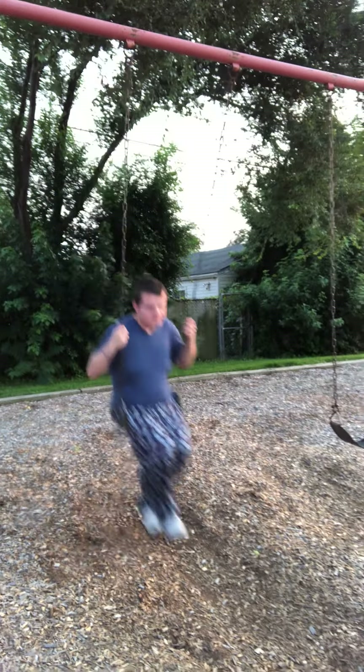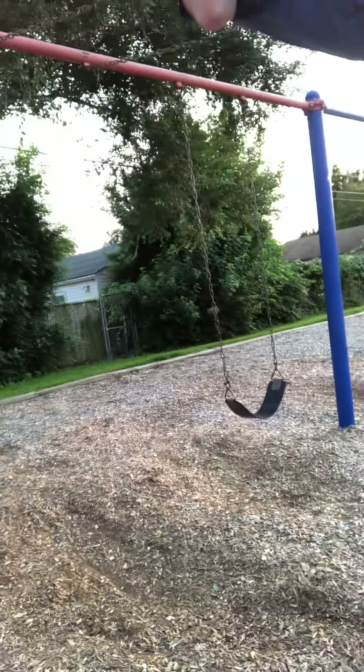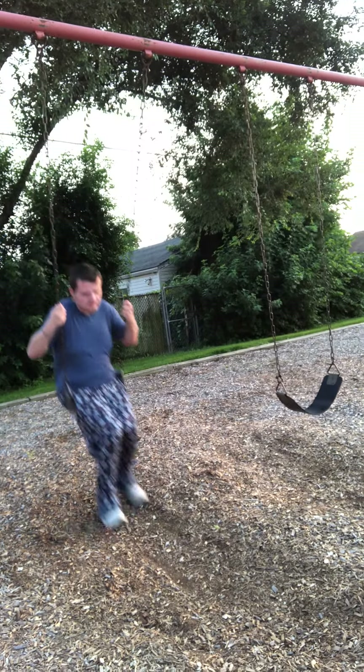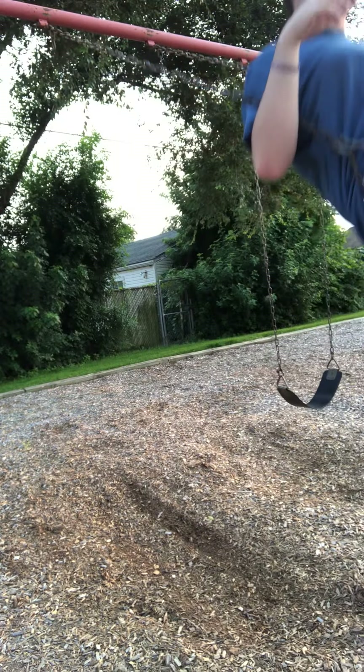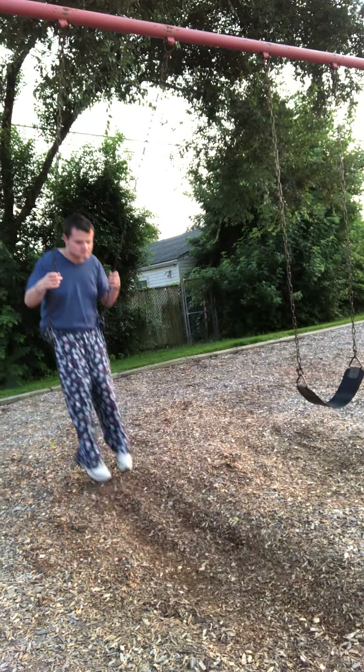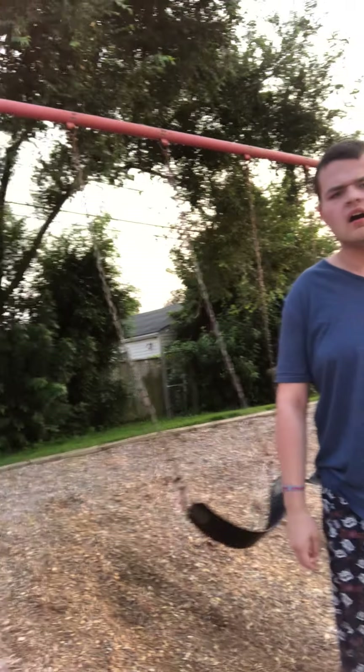You never jump off the swing — that would be dangerous. Tommy, can you show the boys and girls how to drag your feet so you slow down? Look at that. See how at first he drags them a little bit? And as he slows down, he can drag them for longer. That brings the swing to a stop and Tommy's safely off.